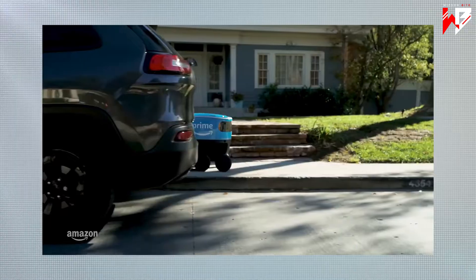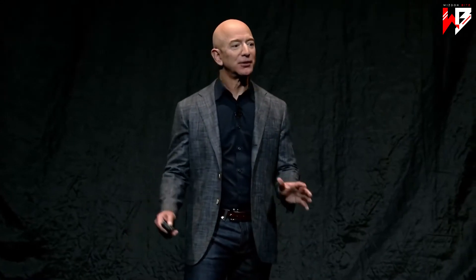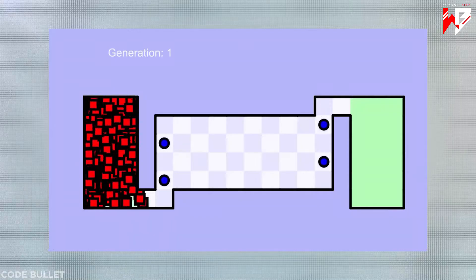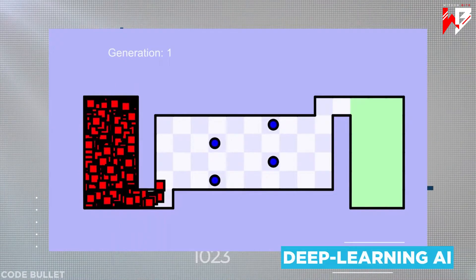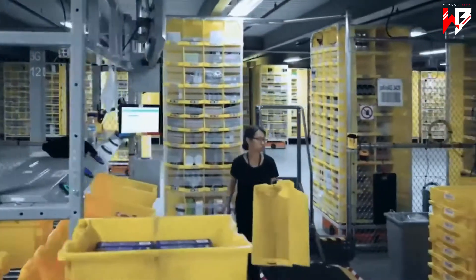So how does Amazon do it? A super smart army of slave robots for one, ingenious if occasionally unscrupulous management practices are part of the answer too. And the modern day voodoo of deep learning AI — all of which are made flesh in the most advanced stock rooms the world has ever seen.